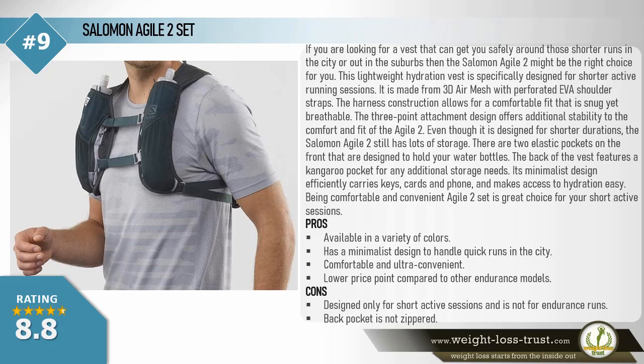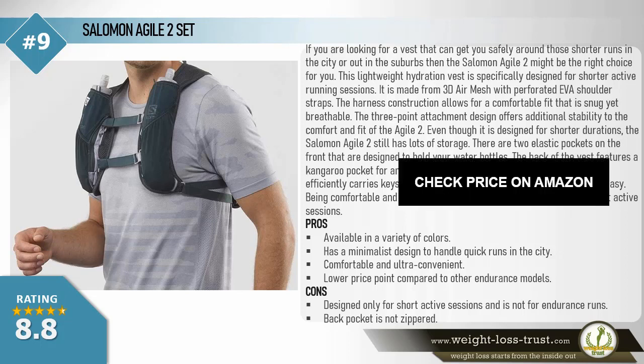The back of the vest features a kangaroo pocket for additional storage. Its minimalist design efficiently carries keys, cards, and phone, and makes access to hydration easy. Being comfortable and convenient, the Agile 2 Set is a great choice for short active sessions. Pros: available in a variety of colors, minimalist design for quick city runs, comfortable and ultra convenient, lower price point compared to endurance models. Cons: designed only for short active sessions, not for endurance runs; back pocket is not zippered.